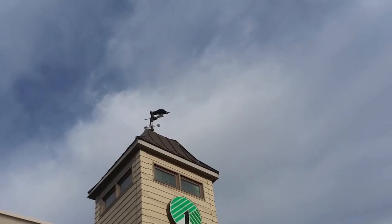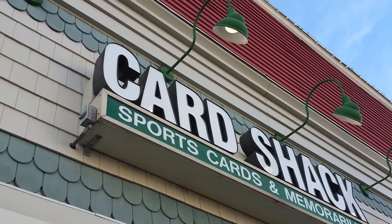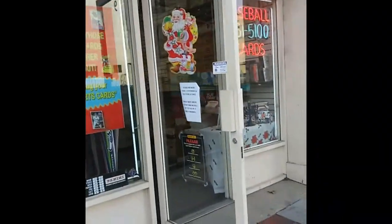Next stop, I went to Dollar Tree - really haven't found much of anything. All you saw was some Fortnite sticker cards, that was it. And then I went to a card shop, Card Shack Sports, cards and memorabilia, and went in there.